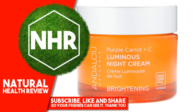Helianthus Annuus (Sunflower) Seed Oil, Theobroma Cacao (Cocoa) Seed Butter, Allantoin, Tocopherol, Magnesium Ascorbyl Phosphate (Vitamin C), Persea Gratissima (Avocado) Fruit Oil, Rosa Canina (Rosehip) Fruit Oil.